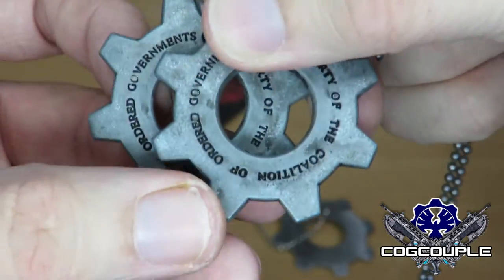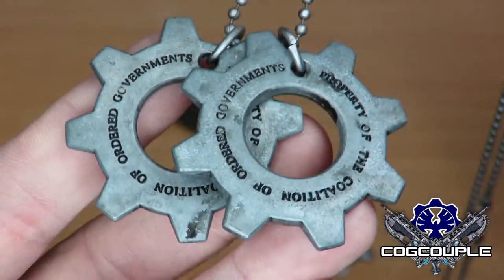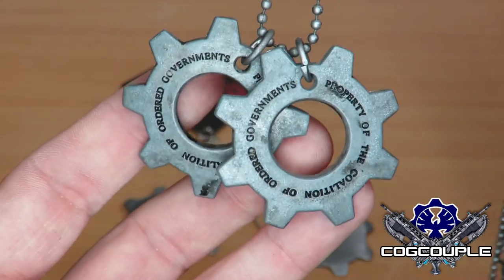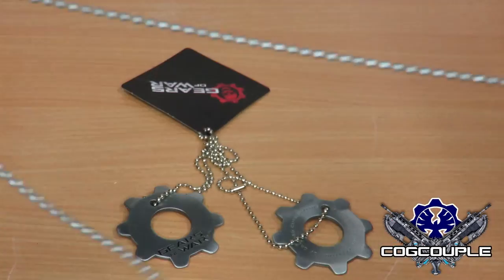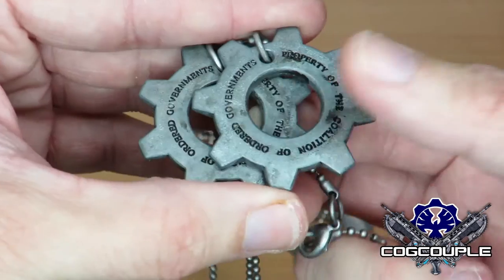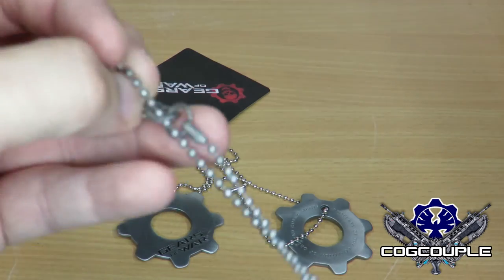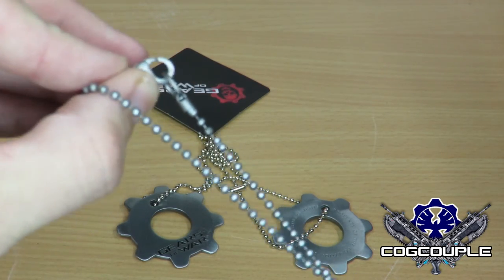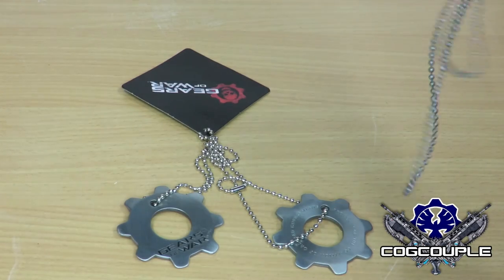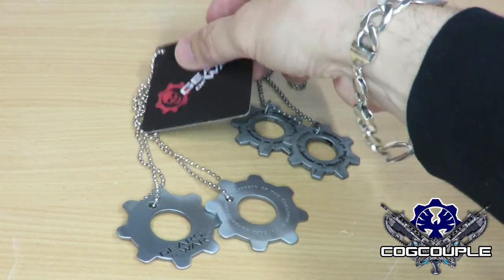I would say these are more true to the game than the Microsoft ones, though they were designed at a later date and are packaged with the headshot drone from the figures, so it is more of a collector's piece. The chain itself is a lot better on these and it has a much better bulldog clip on the lanyard, so it is not really going to come apart - nice and strong. Again, you do not wear these out, but some people do and that is cool - each to their own.